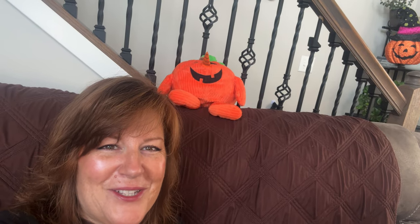Every couch needs a Halloween pillow, right? What's that above my shoulder? Oh, that's my little pumpkin — isn't he cute? He sits up here and guards the house.